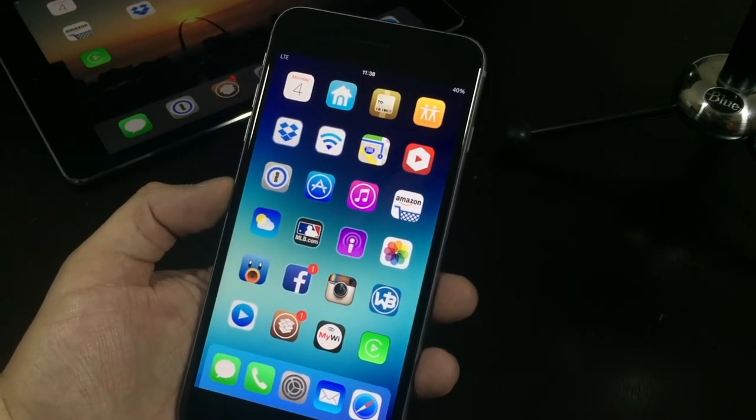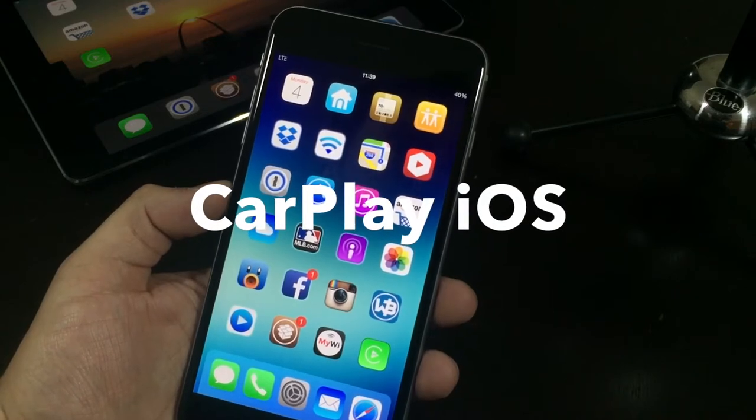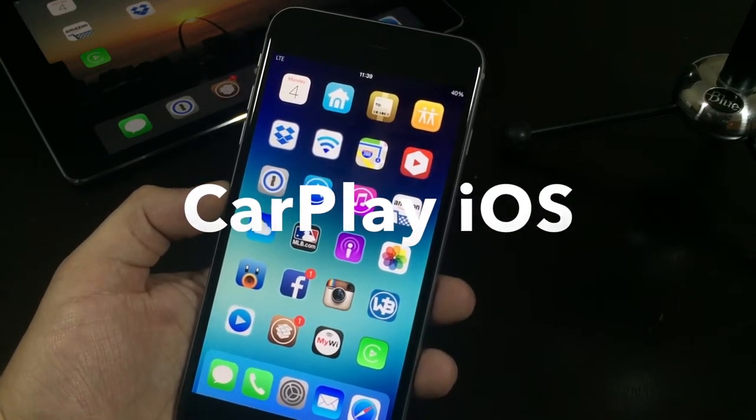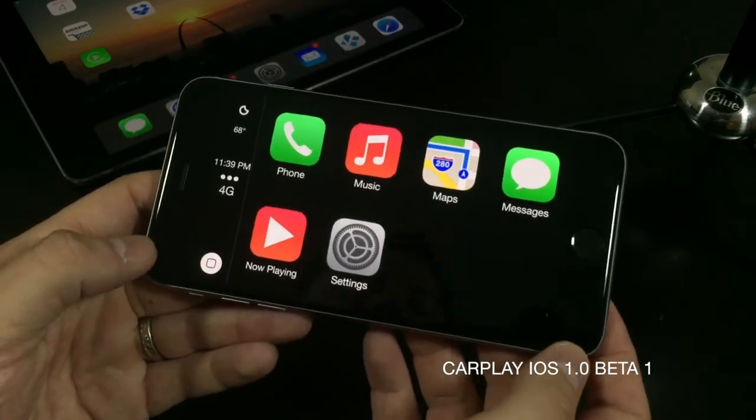Hello ladies and gentlemen, Paul Flahan here with Paul's iOS device, taking a look at an upcoming jailbreak application that you can get in Cydia. This one is version 1,